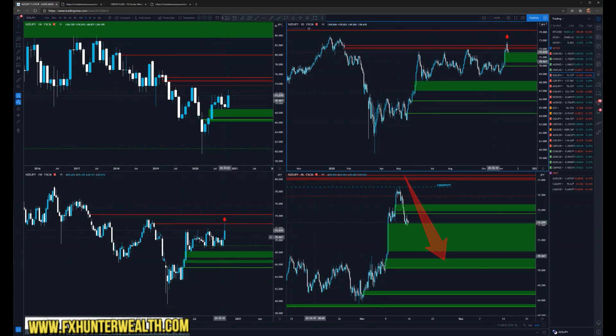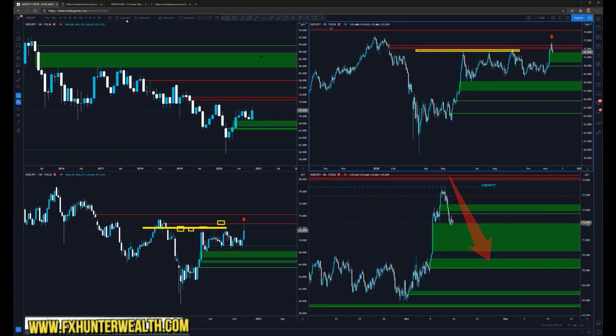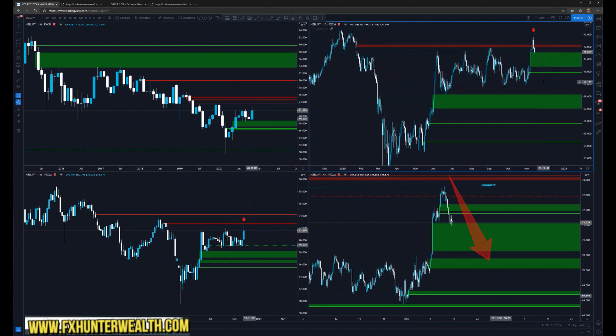Next one is NZDJPY — beautiful again. Look how they did it. We have these equal highs, here a lot of stop losses and they just dipped into it. Here as well on the daily you can see it even more clearly. Here I want to show you my other tool which I already showed you — look at this, how this helps me to think what other traders are doing. Of course I'm talking about retail traders. I'm a retail trader as well. I know what others are doing.